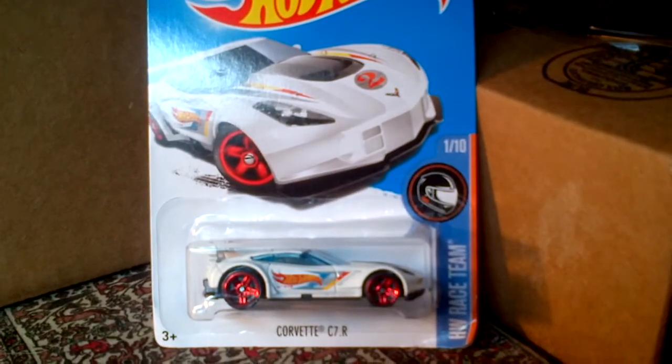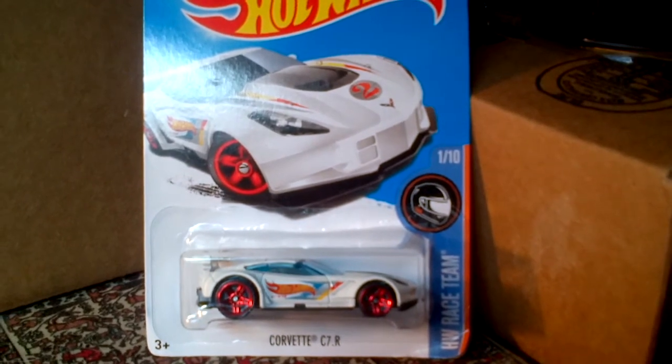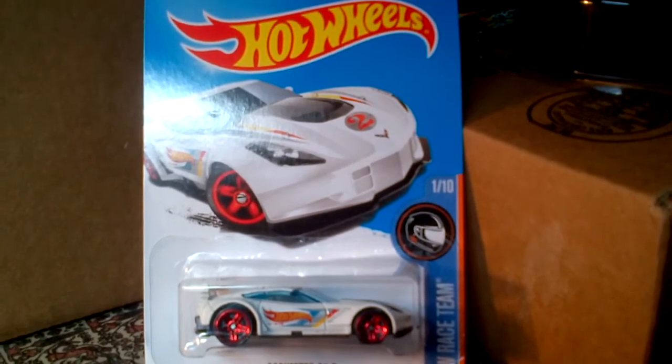The Corvette C7R is number one of ten, part of the HW Race Team. Very nice in white with the Hot Wheels logo on the side and red wheels — really nice car. The 2002 Corvette Stingray in blue — as you can see, it has the number three embedded in it and the Hot Wheels logo on the back left-hand side. It's a two-seater.